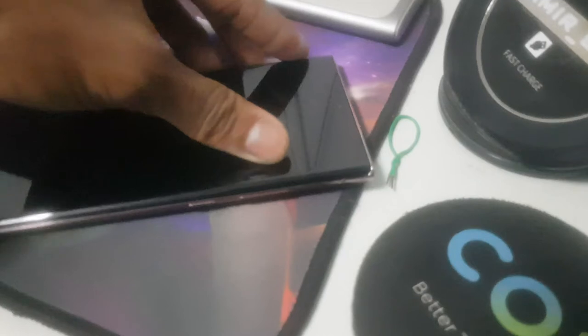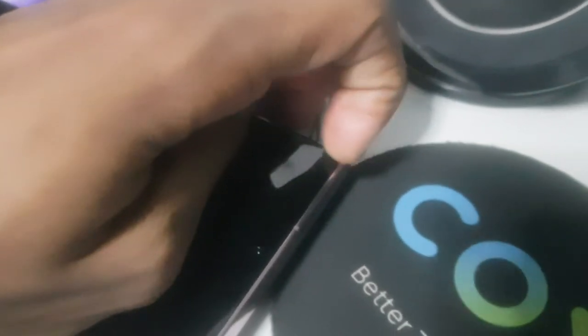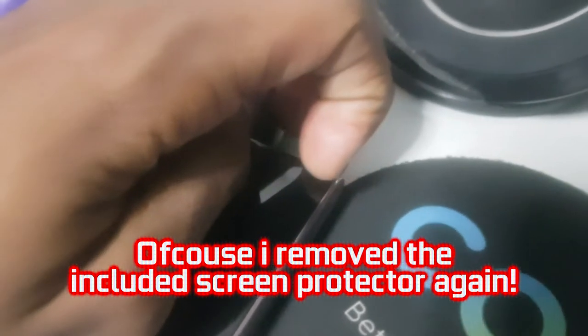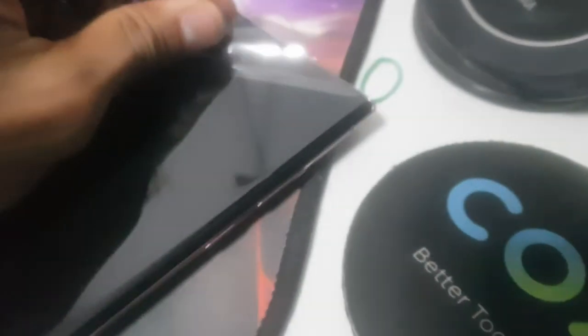The phone is technically still the same unit — the back glass and camera frame were not replaced, since the same small scratches I left there are still visible. One other detail I noticed is that there's some dirt on the cameras, mainly on the main and ultrawide lenses, especially the ultrawide. But I don't think it affects image quality much, as photos I've taken since don't look any different from before.